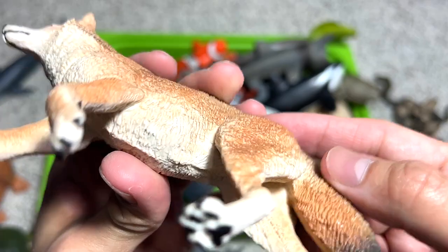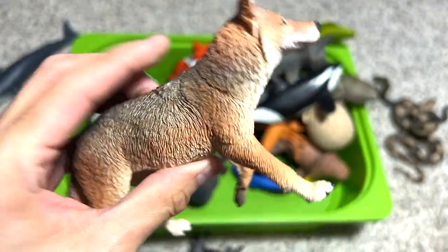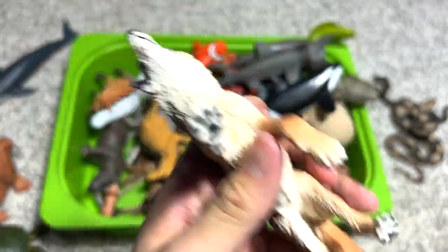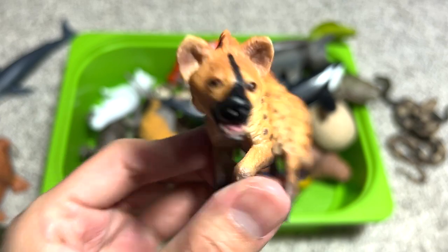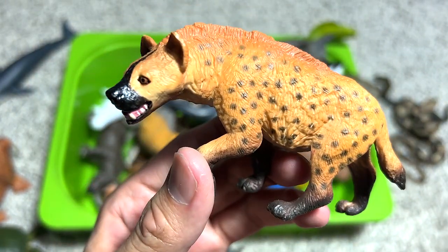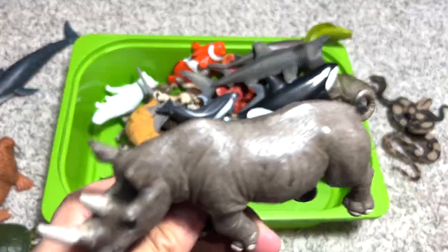We have a coyote right over here — my one and only coyote figure. It's a pretty figure, quite nice and highly detailed with a great paint scheme. Next, another African animal — the hyena. They are great hunters and they hunt in packs.